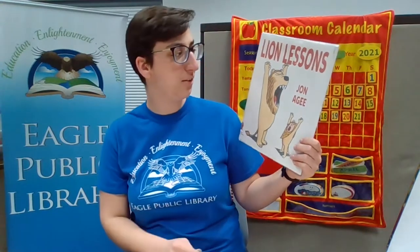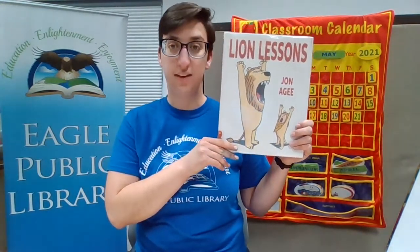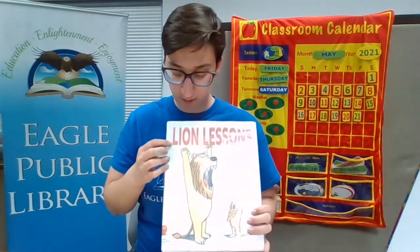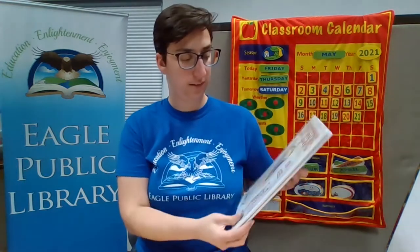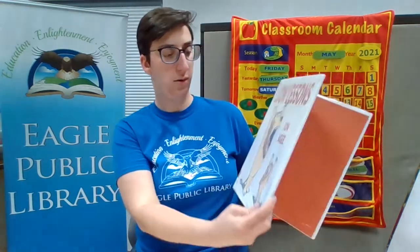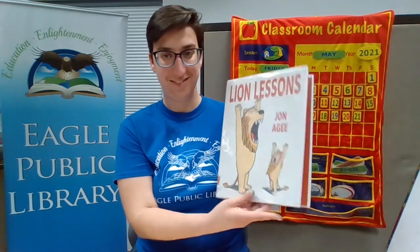Are you ready for our lion story? Now it's time! This one is called Lion Lessons, and both of these words start with L. Let's see how this kid learns to be a lion.